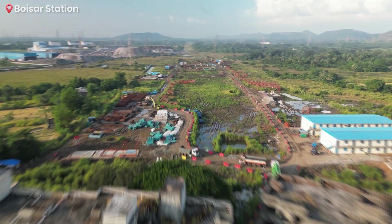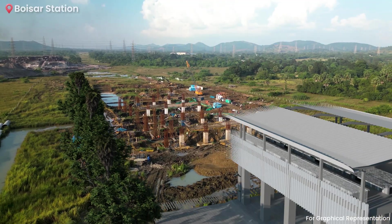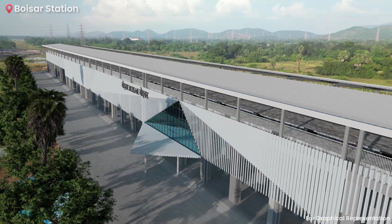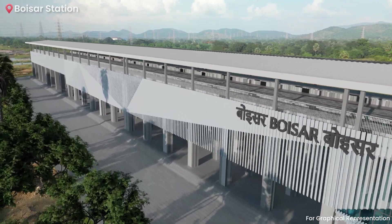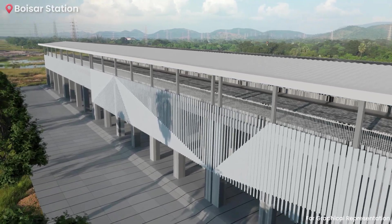Moving further north, the alignment reaches Boisar Station, uniquely designed to reflect the cultural essence of the region. Boisar, being a coastal area inhabited predominantly by the Konkani community engaged in the fishing industry, features a station design inspired by the intricate patterns of fishing nets used by local fishermen.